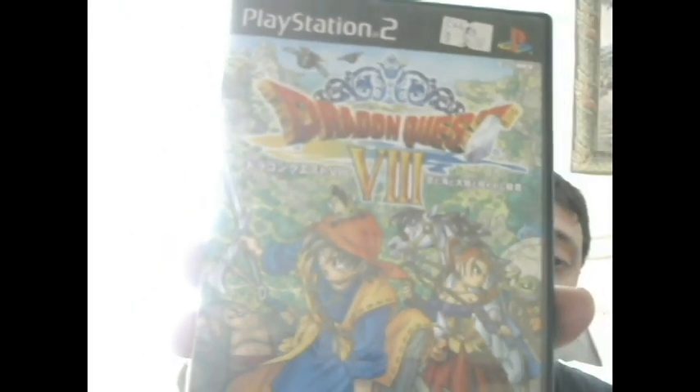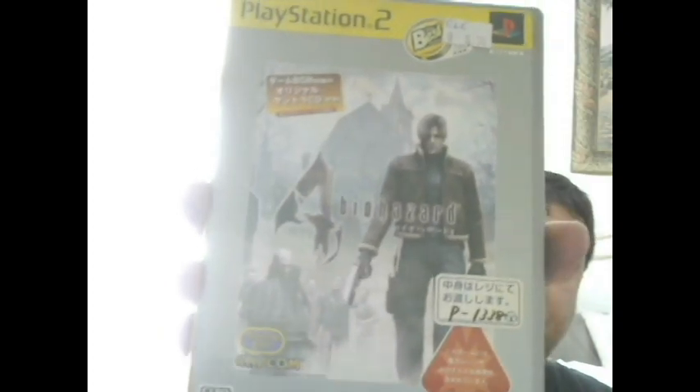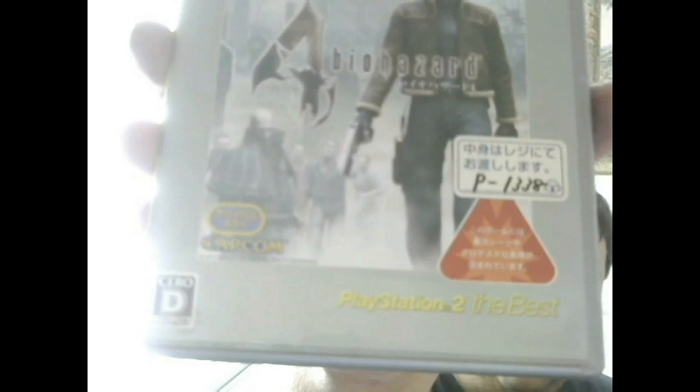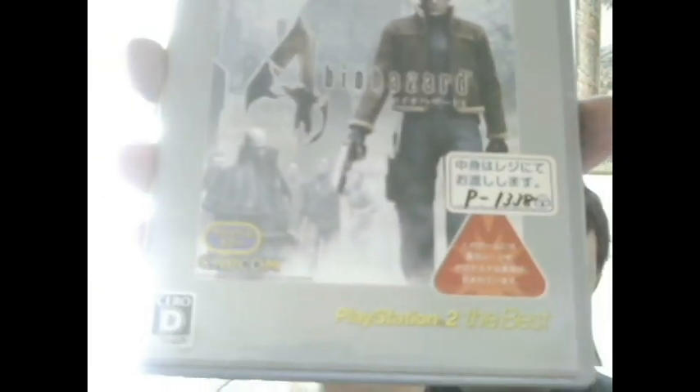Dragon Quest 8, and Biohazard 4 - which is Resident Evil 4 in Japan. I like how on the bottom it says 'PlayStation 2 the Best,' which I know is their greatest hits edition or whatever.